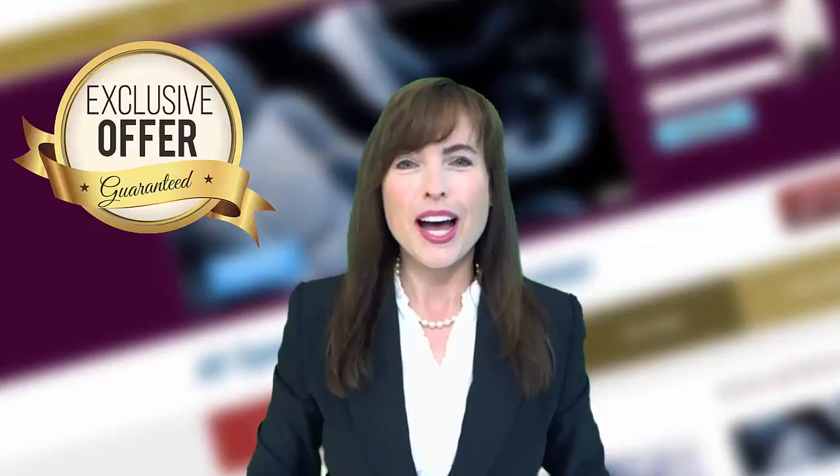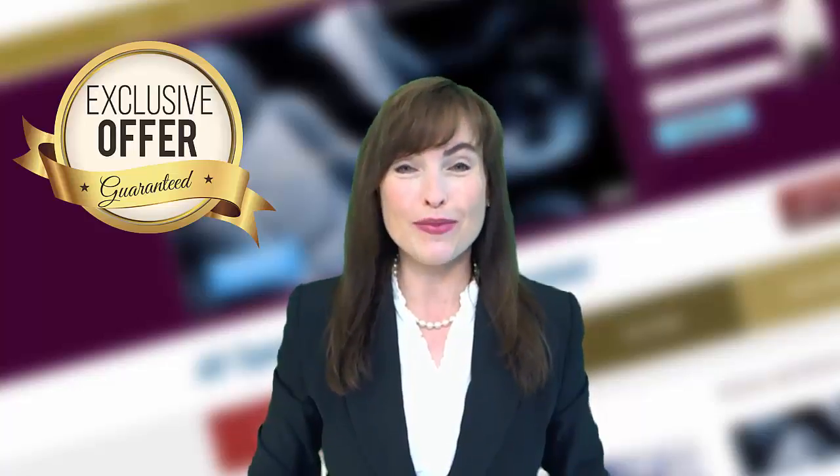Hi there! I was just looking at your website now and I have some suggestions for making it even better. If you'll take two minutes to watch this short video, you'll learn how you can get more paying customers with just a few simple changes to your website. And if you watch to the end of this video, I have an exclusive offer just for you.